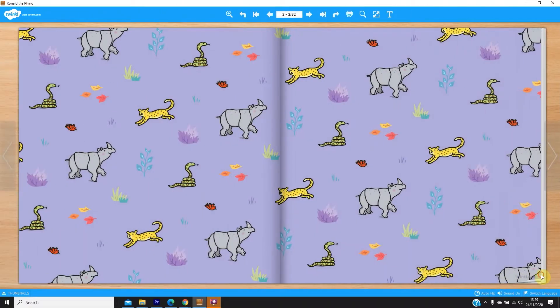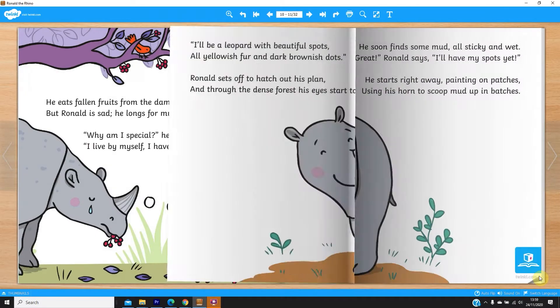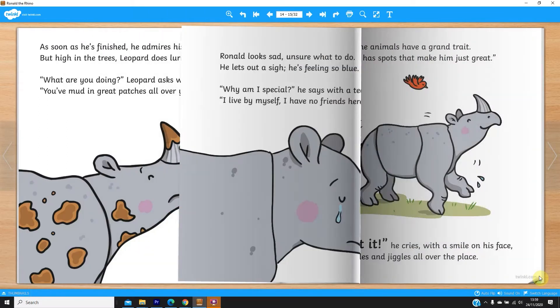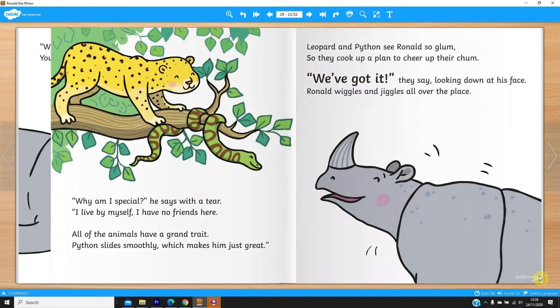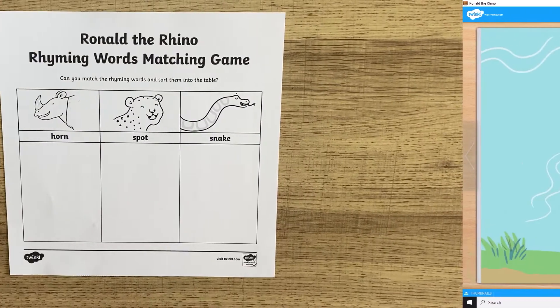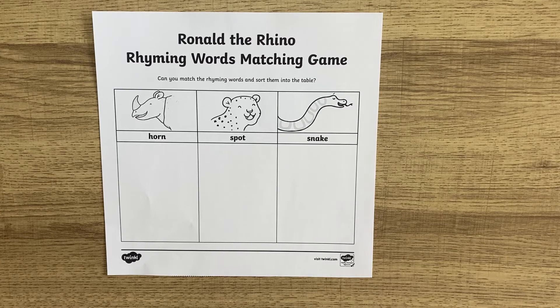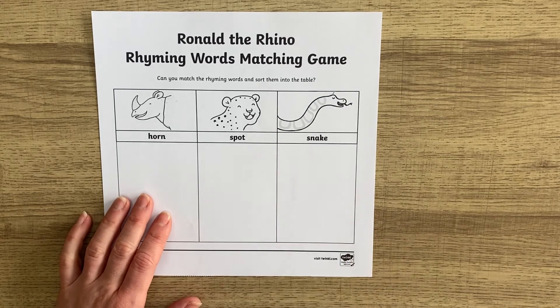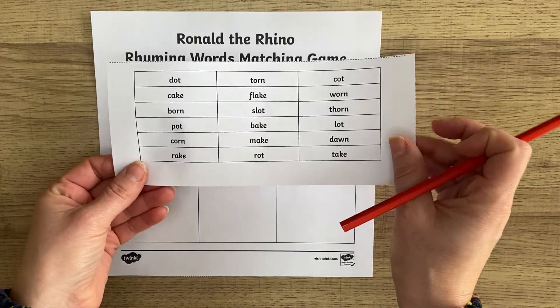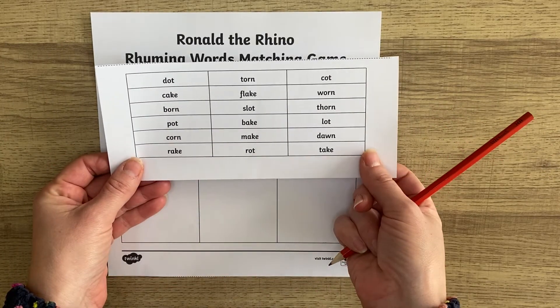Our Twinkle original story, Ronald the Rhino, is a lovely rhyming story about friendship and self-confidence. After reading this story, we have lesson packs to go with it. Why not practise rhyming words with this Ronald the Rhino rhyming words matching game? Can you match the rhyming words and sort them into the table? It comes with the words at the bottom which you can use, or you can cut them off to see if your child knows any of them.